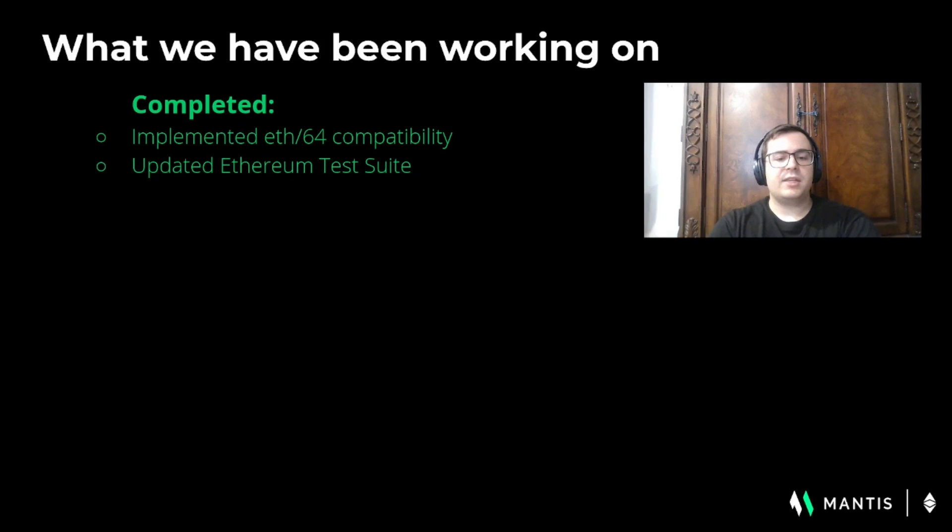Mantis is using the latest Ethereum test suite version 0.1.1 and we're finalizing the fix for the latest failing tests. We've also done a little bit of housekeeping — we applied Scala fix and Scala fmt to improve the code base. These are simply refactoring and linting tools for Scala.